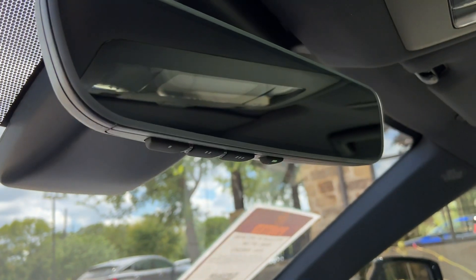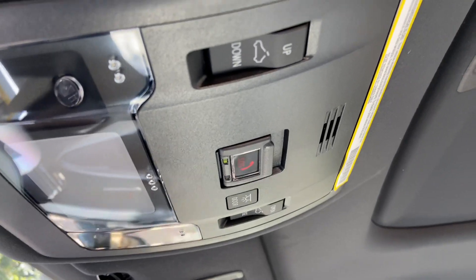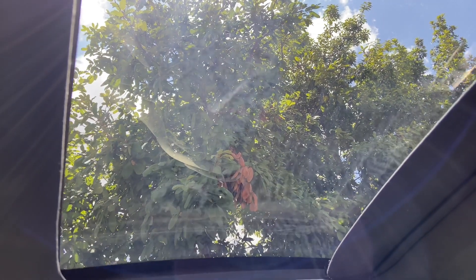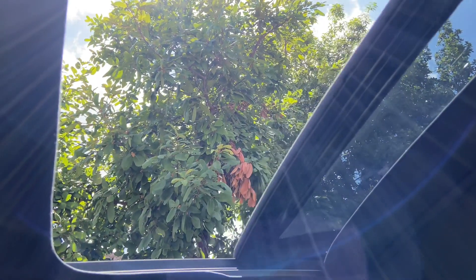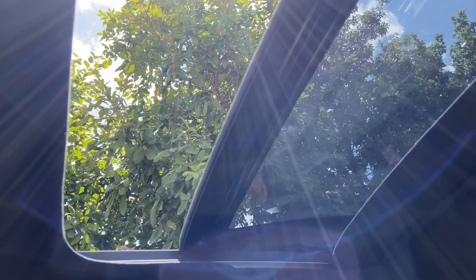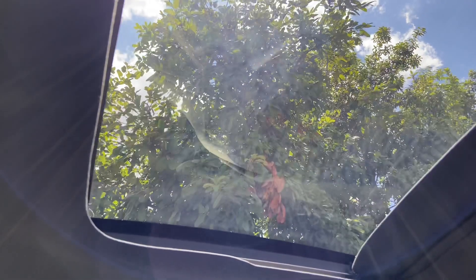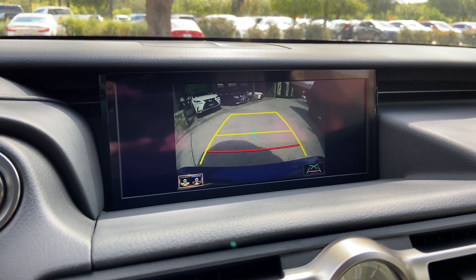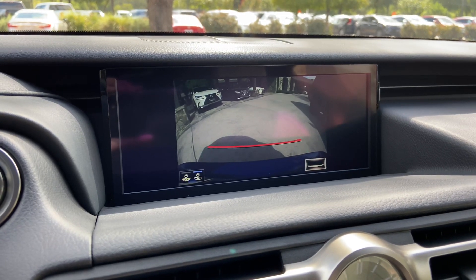Above that, we have our Lexus HomeLink system to pair up to three different garage doors, our Lexus safety connect, and our sunroof. We can tilt or slide the roof. We also have our standard backup camera in the RC, with widescreen camera and custom parking lines.